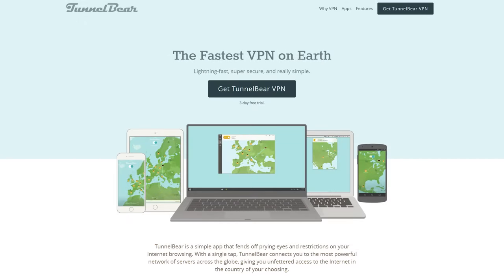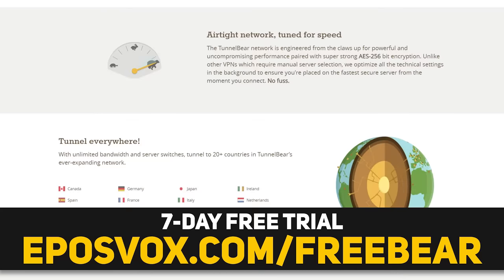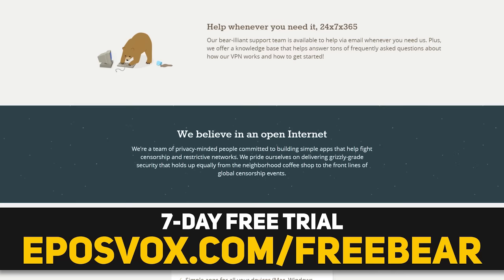TunnelBear is the fast and easy VPN service that keeps your data safe and secure behind a bear. Sign up for your 7-day free trial and learn more via the link in the video description.